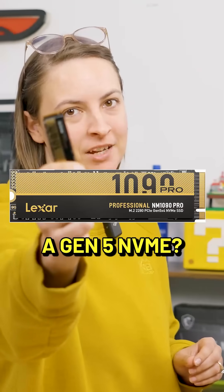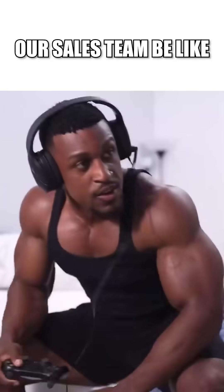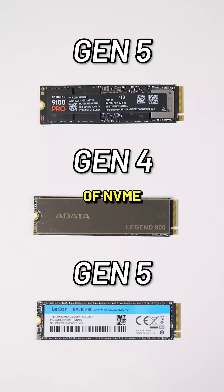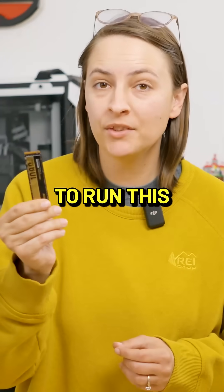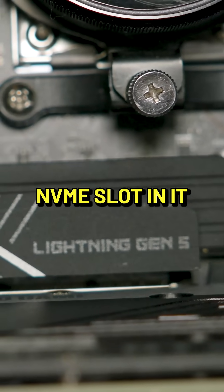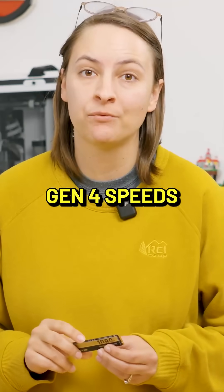Should you buy a Gen 5 NVMe? Well, maybe. Gen 5 drives are the current and newest generation of NVMe's for your PC. To run this bad boy, you're gonna have to have a motherboard that has a Gen 5 NVMe slot in it. Otherwise, it's just gonna default to Gen 4 speeds.